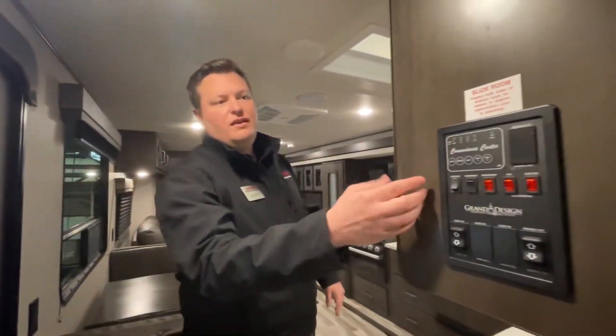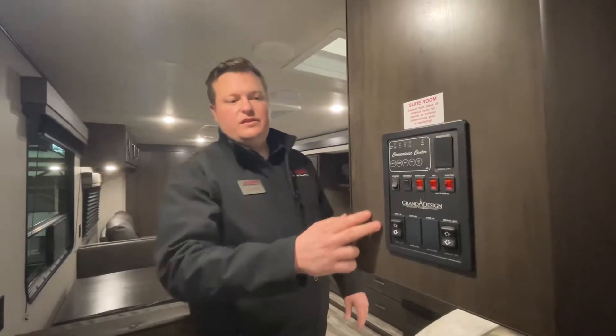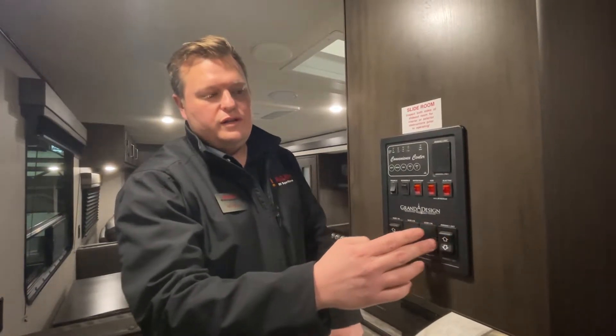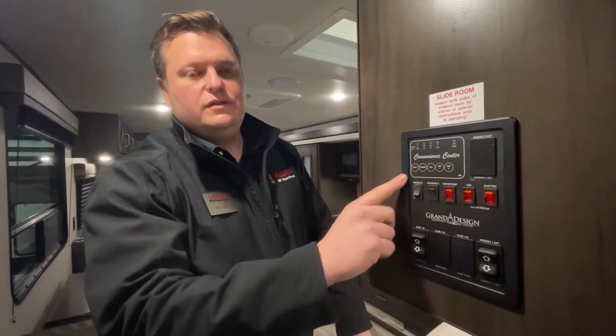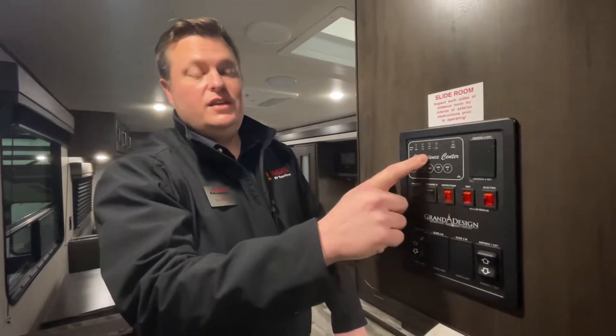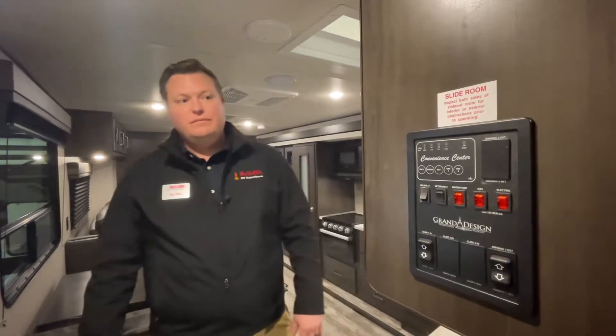Starting here, we have the convenience center. This is where you're going to be running your awnings and your slides, and you can also get your diagnostics on your tanks. Speaking of tanks, the Transcend has one of the best sized tanks out there when it comes to gray, black, and fresh water.